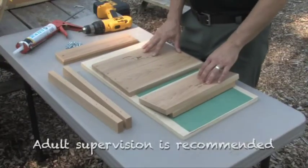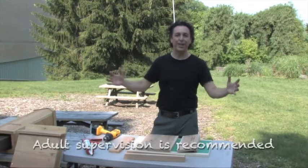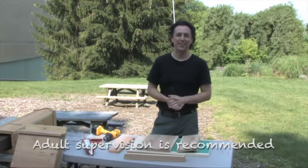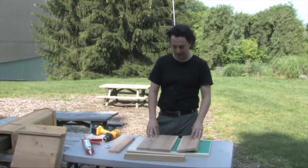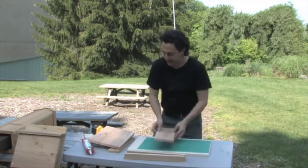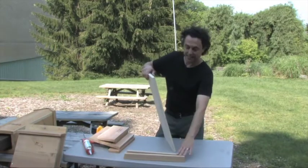This is a simple single-chamber bat house. They can be made three-chamber, five-chamber, or even 20 chambers if you want to build a really big one. Most people in their backyards probably only need a single-chamber bat house. This bat house is made out of both plywood and cedar — both great materials.